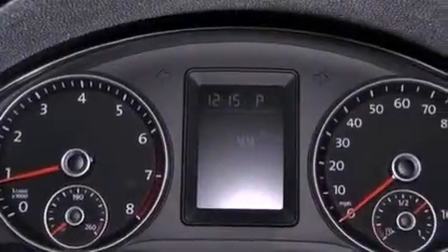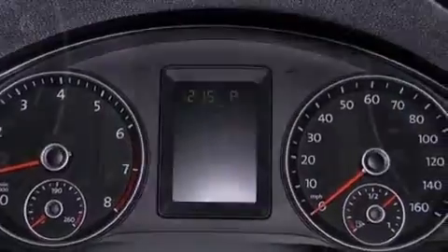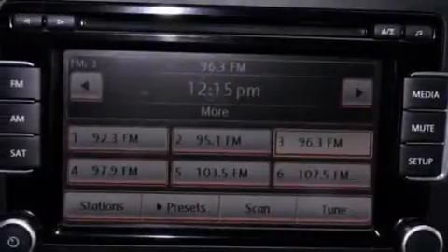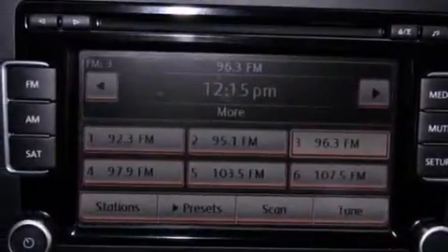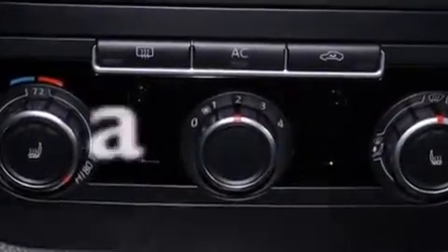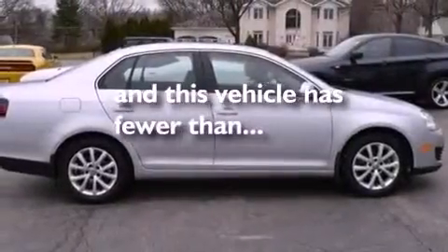Air conditioning, cruise control, heated side view mirrors, a leather-wrapped steering wheel, performance tires, an illuminated driver's side vanity mirror, an engine immobilizer theft deterrent system, an anti-lock braking system, a keyless entry system, and this vehicle has less than 25,000 miles.